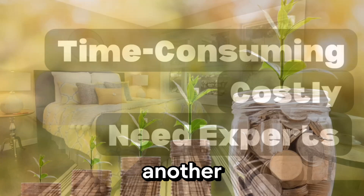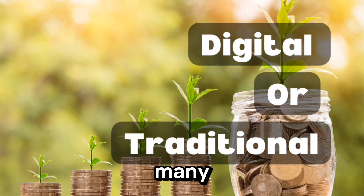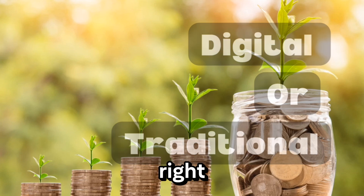Marketing is another crucial aspect of selling your home quickly. You need to get the word out there and make sure your home is visible to as many potential buyers as possible. But with so many marketing channels and strategies out there, it can be overwhelming to choose the right one.